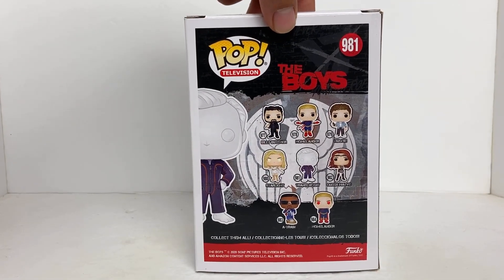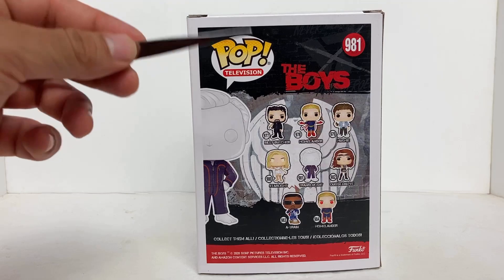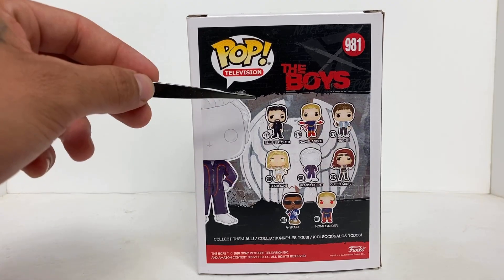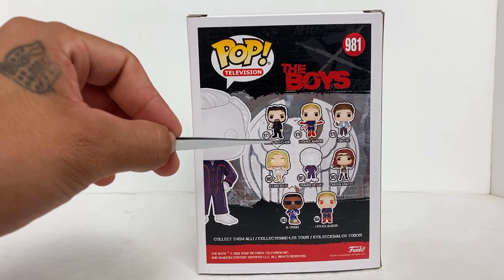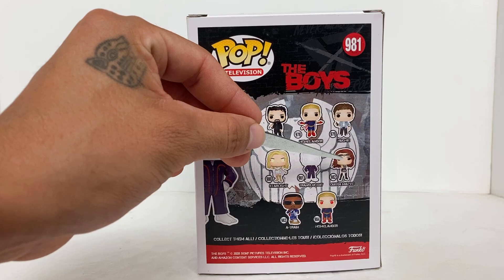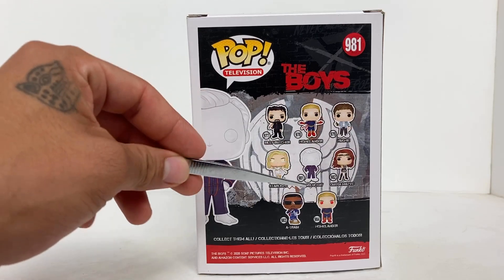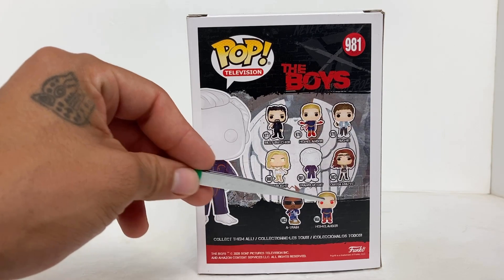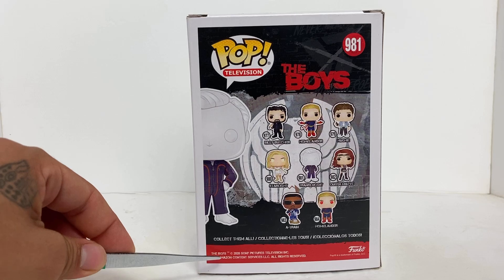Let's go ahead and take a look at the back of the box. Here it gets a little interesting — we have all the rest of the Boys and some girls right there too. From this series you can get: Billy Butcher, Homelander, Starlight, Translucent which is the one we have right now, Maeve (sorry if I mispronounced that), A-Train, and a different Homelander — Homelander with the red eyes. Right here it says 'Collect Them All,' of course.